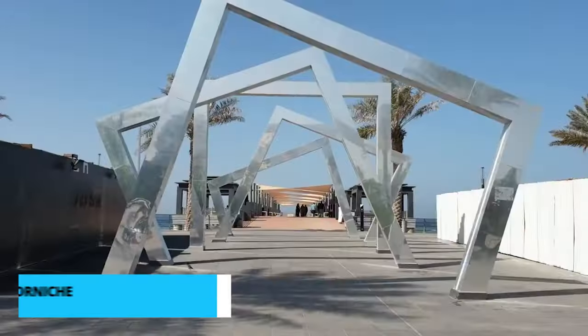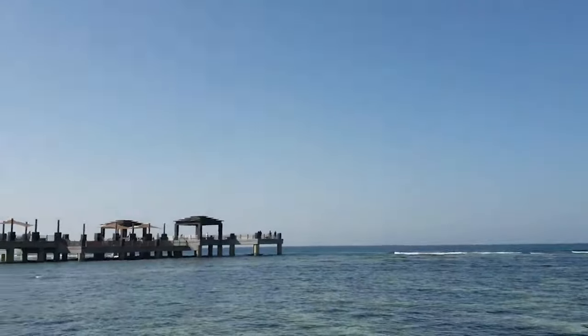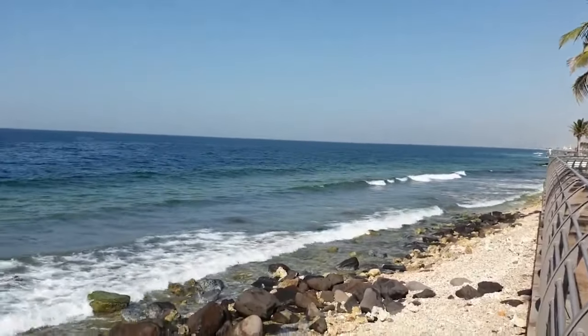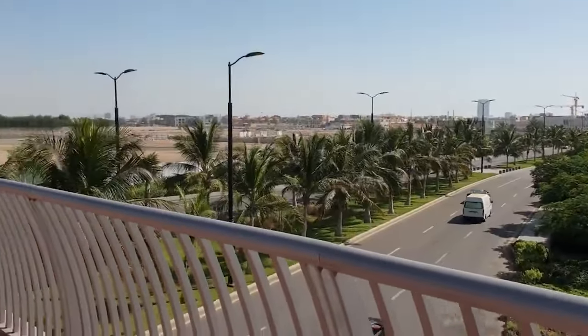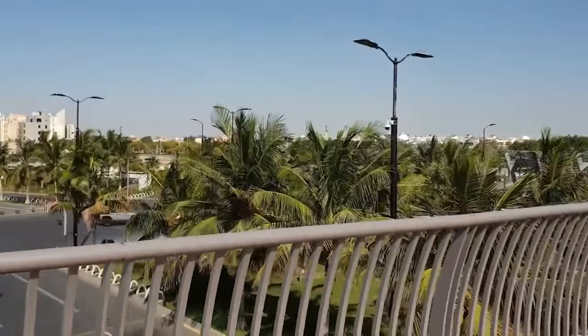For number 8 we recommend exploring the Jeddah Corniche. The Jeddah Corniche is a must for its captivating beauty and cultural significance. With its stunning views of the Red Sea, vibrant parks, and serene ambiance, the Corniche offers a perfect setting for leisurely strolls and relaxation. Immerse yourself in the charm of this waterfront promenade and experience the blend of natural splendor and urban life that Jeddah has to offer.